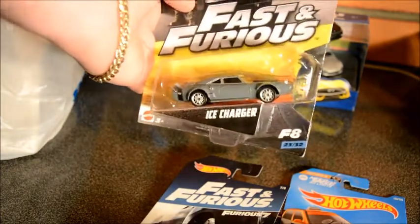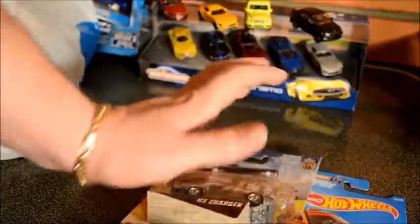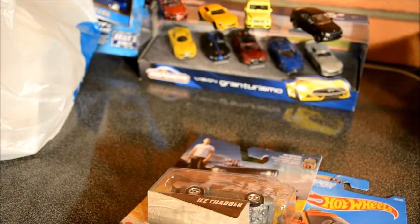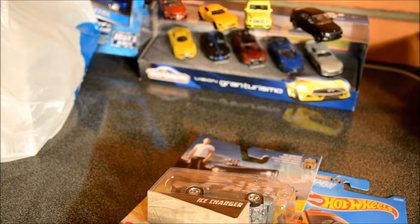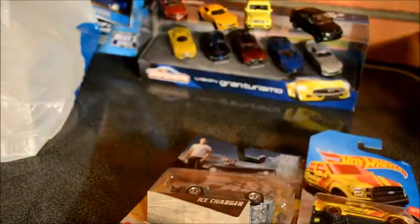We have the Ice Charger. I did manage to pick this one up in the 1/64 scale just recently, so that's pretty cool. People do know that I love my Fast and Furious collection. We have a Rescue Jeep — pretty cool, going into my collection as well.